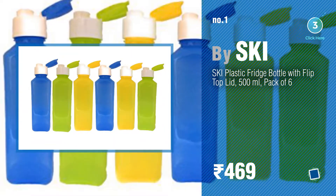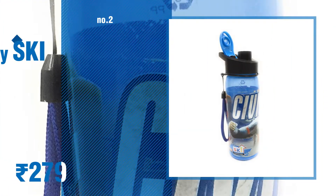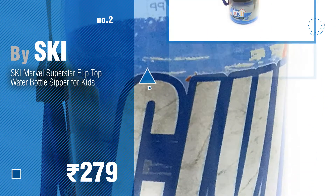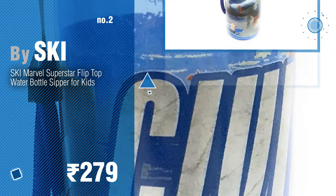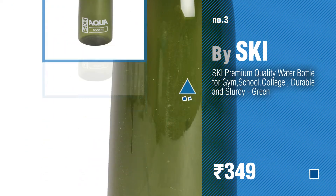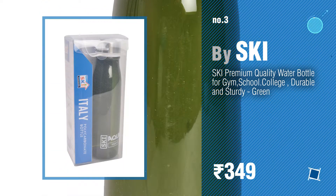Watch this video and get inspired. Number 2: another great product by SKI. Number 3: for more info about these water bottles, just click the circle. Number 4.